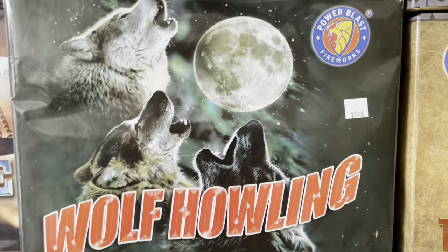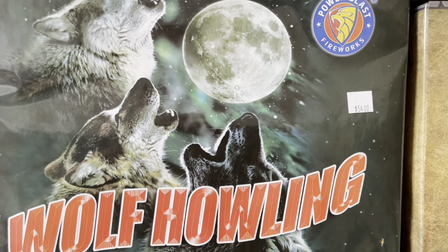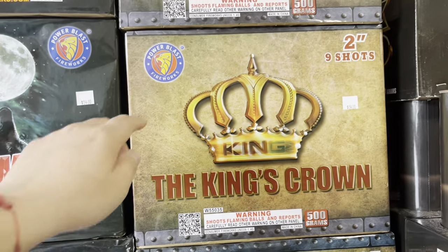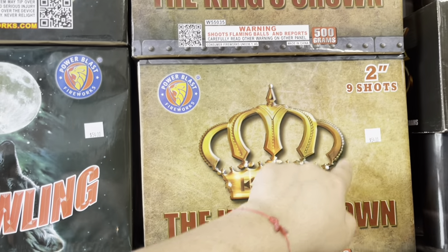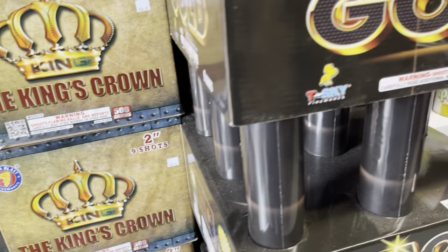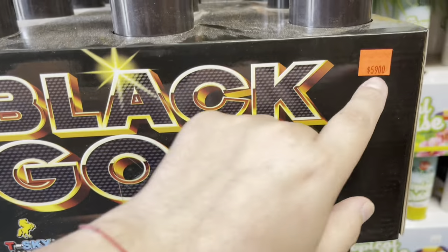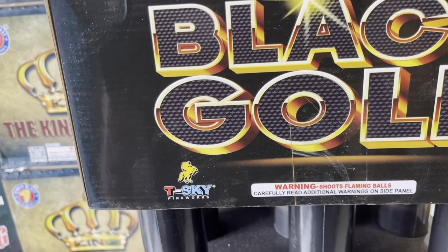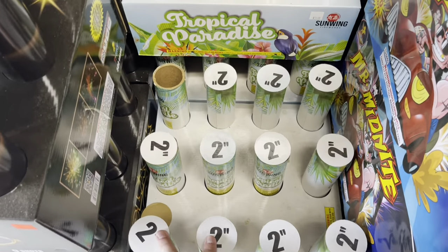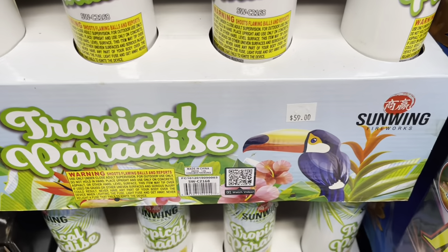Wolf Howling — nine shots by Power Blast. Power Blast is a sick brand, they've been coming out with some hard-hitting cakes — price tag 54 bucks. Another Power Blast cake — The King's Crown, two inch bores, nine shots — 54 bucks. T-Sky Black Gold — two inch NOAB for 59 bucks. Sun Wing Tropical Paradise — 12 shots, 59 bucks. Love the artwork on that little toucan.